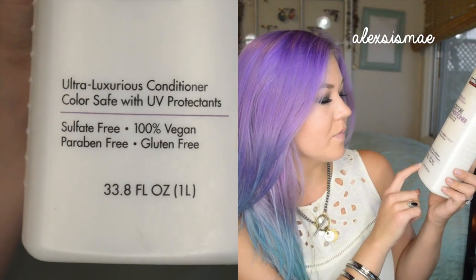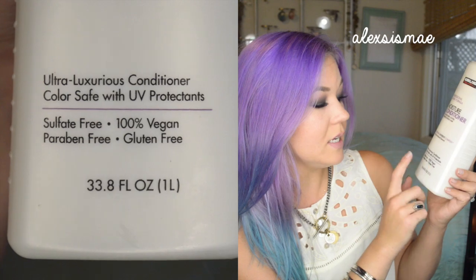If you look down here at the bottom, it is sulfate, paraben, and gluten-free, and 100% vegan. It has color-safe with UV protectant. This bad boy is actually pretty amazing. It feels so good on my hair. I was really surprised when I used it — I was thinking when I rinse my hair out it's going to feel dry and not soft. You know some conditioners look and smell good but don't make your hair feel good. This one makes your hair feel good, and it's only $8 at Costco. So go check it out and give it a try.